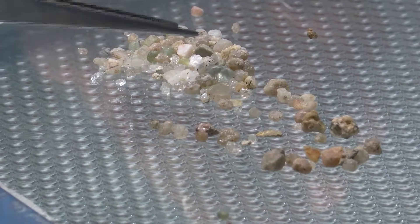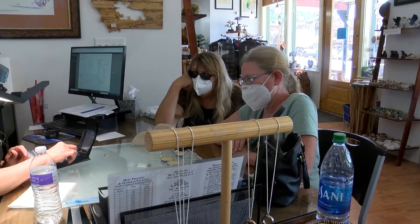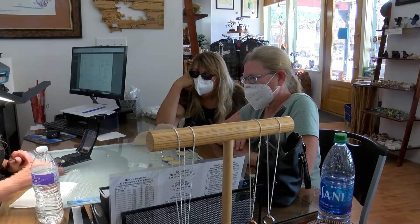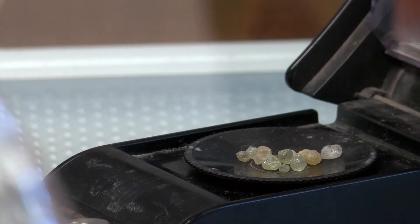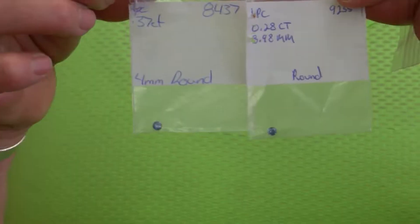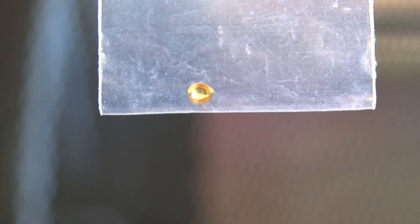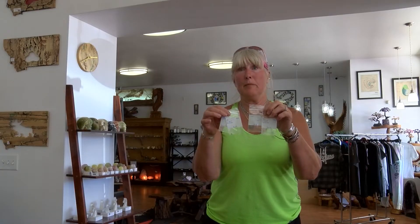Lisa Lanz is a stone evaluator. She looks at sapphires and finds flaws, evaluating larger stones to determine if they're gem quality. Ann and Ron Gissel have been coming to the mountain in search of sapphires for 19 years. Ann is having several nice stones cut into a ring, earrings, and a pendant — and they're beautiful. She says she's still waiting to find the big one.